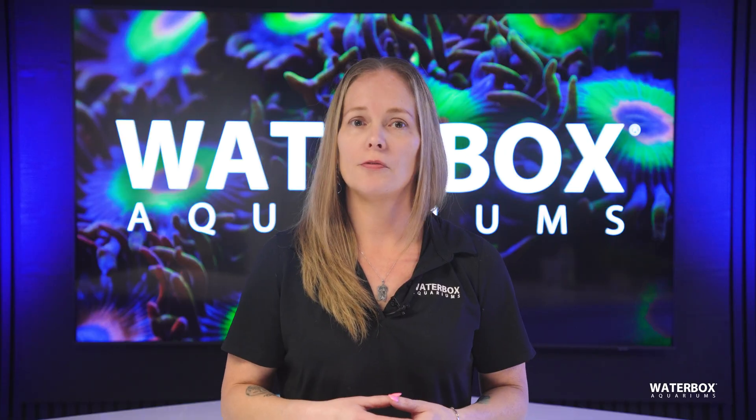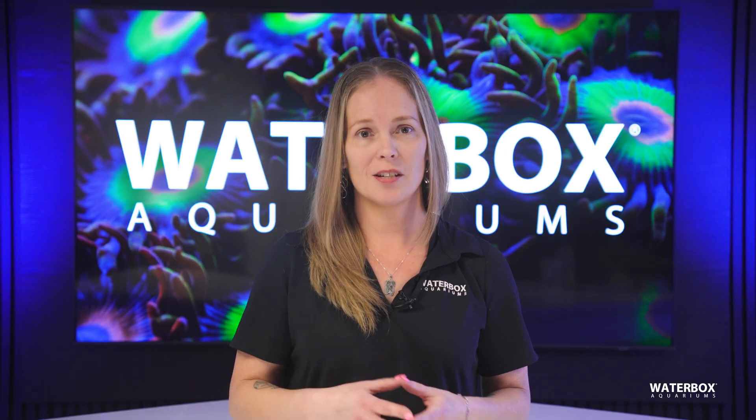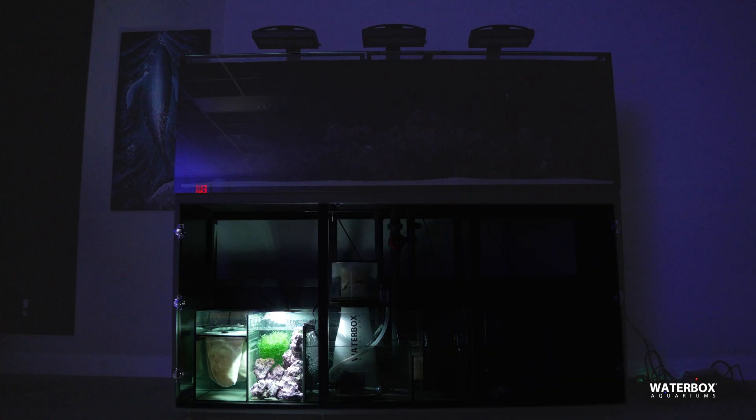Another often overlooked benefit of a refugium is the ability to help stabilize pH levels. By running your refugium light on a reverse daylight schedule — lighting the refugium while your main tank lights are off — you can counteract the natural pH drop that occurs at night. This simple practice creates a more stable environment, which is especially important for sensitive reef inhabitants.